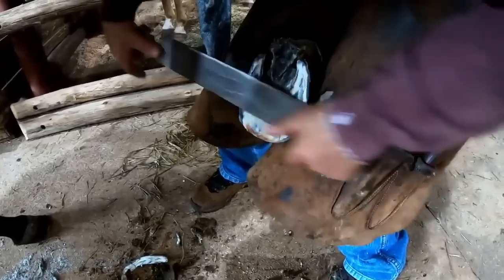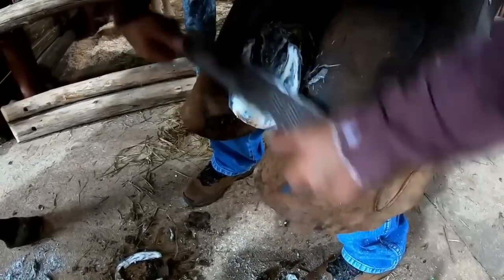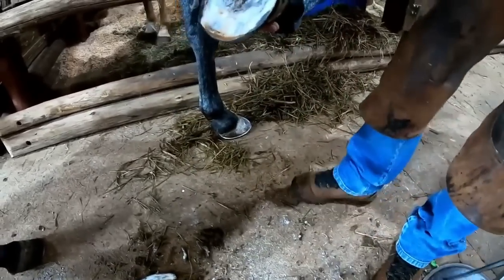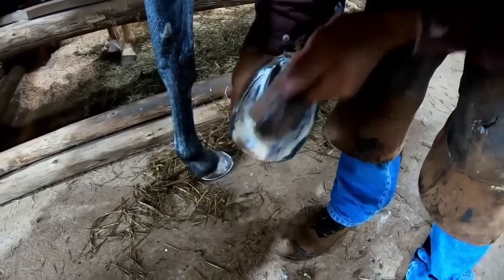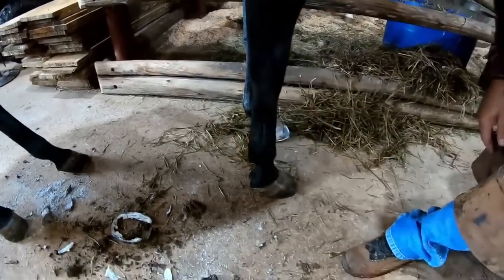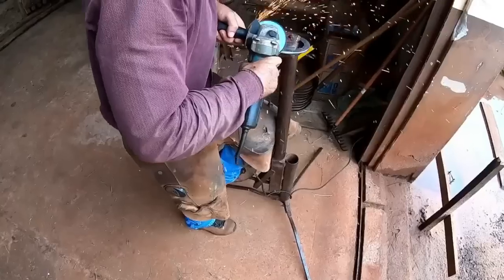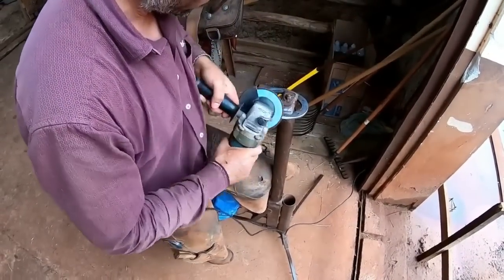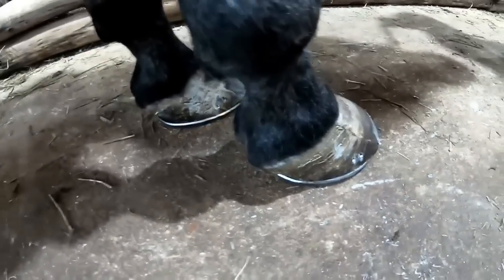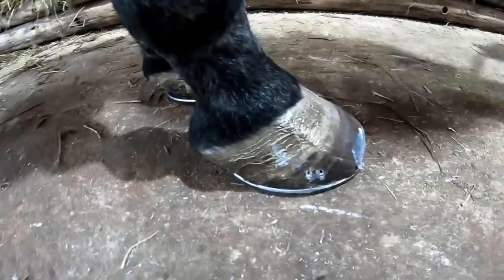Check out the horseshoe placed on the two hooves. Excellent work by Renato.